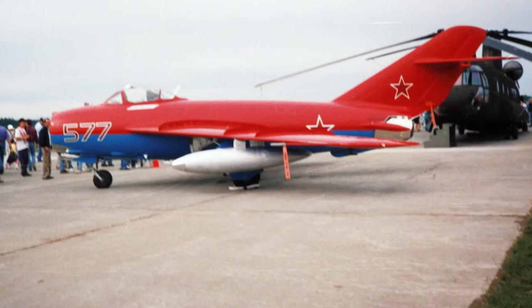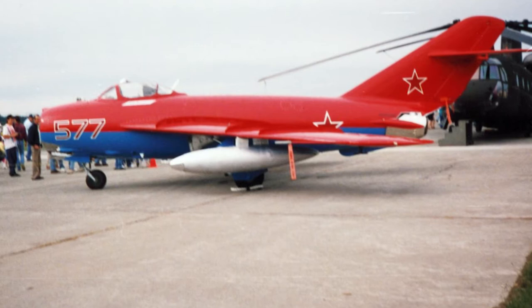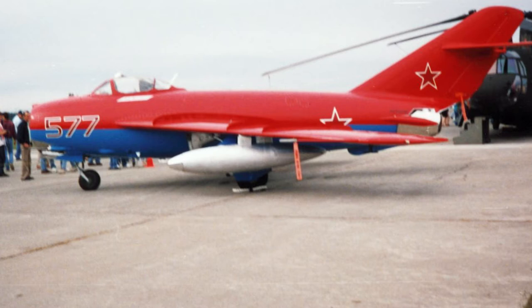The first prototype, designated the I-330, flew for the first time January 14, 1950. On a later test flight, the prototype crashed, killing the pilot. The cause was found to be lack of wing stiffness, and was fixed.